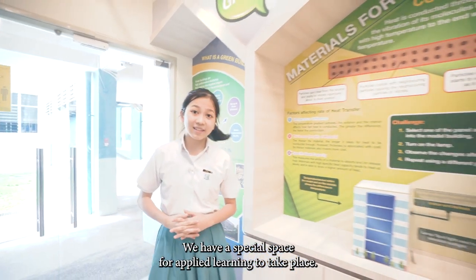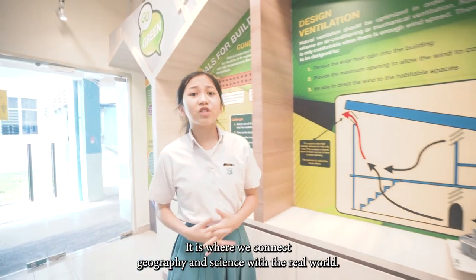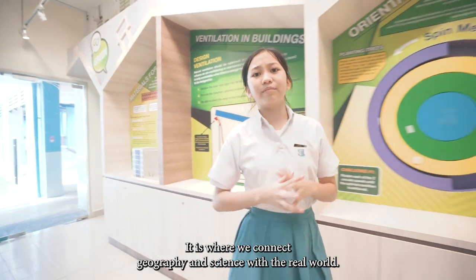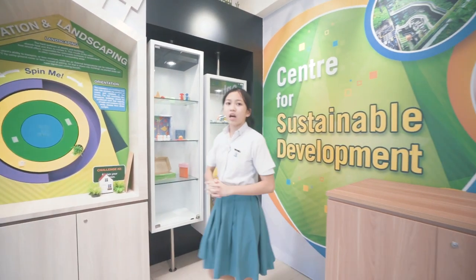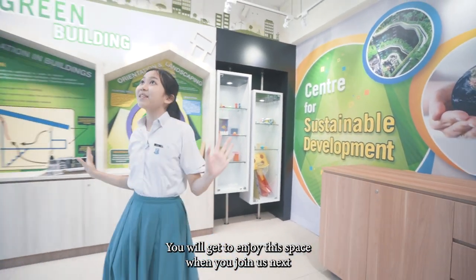We have a special space for applied learning to take place. It is where we connect geography and science with the real world. Currently anchored by the Science Department, you will see many displays related to science. You will get to enjoy this space when you join us next year.